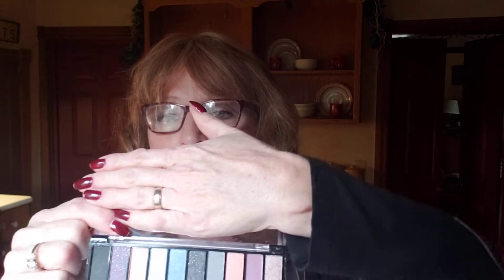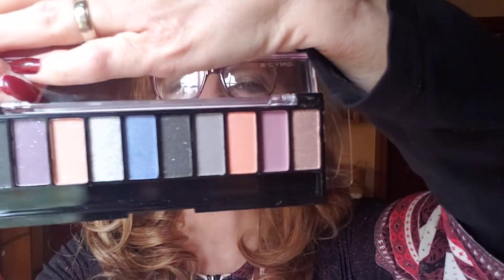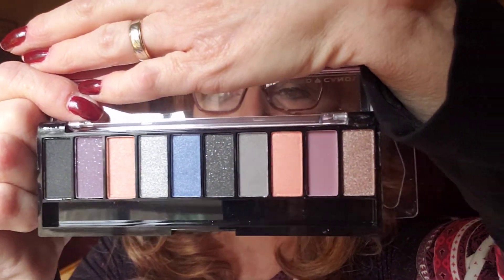Also in the makeup aisle, I found a Hard Candy palette for a dollar! When I looked it up on Amazon it was $9.50 for this exact same palette. It comes with two applicators and a mirror — it's a very pretty palette and I can't wait to use it.